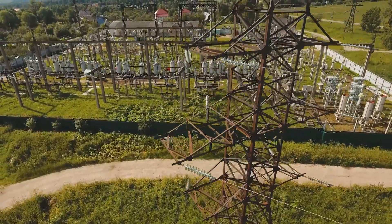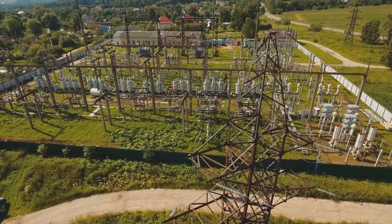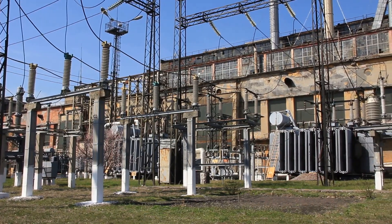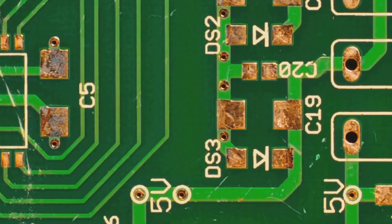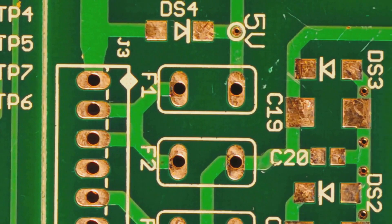HVDC systems operate by first converting AC electricity from power plants into DC electricity. This is achieved using sophisticated electronic devices called converters, which act like valves to control the flow of electricity. These converters utilize semiconductor technology, similar to what you find in computers and smartphones, to efficiently switch the current between AC and DC.